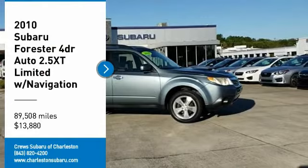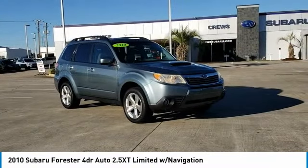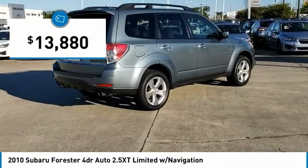Come test drive the 2010 Forester. The Subaru Forester is a sensible, practical, and affordable vehicle. It has an impressive comfortable ride, handles well, and is priced below $15,000.